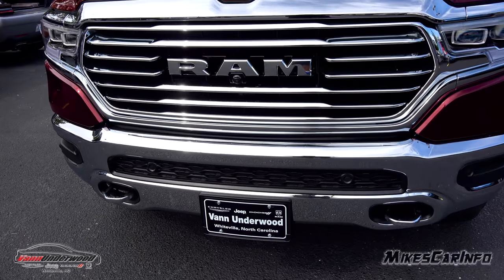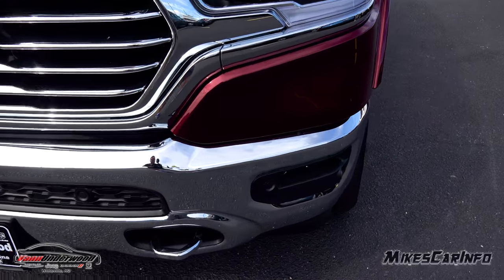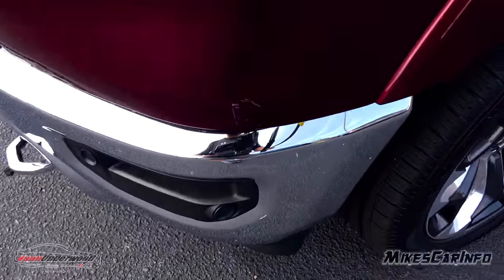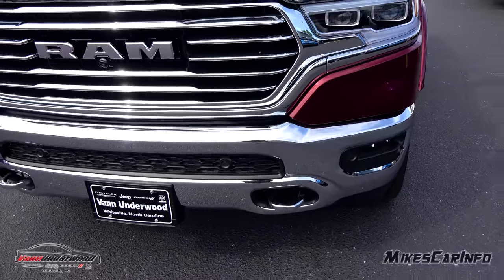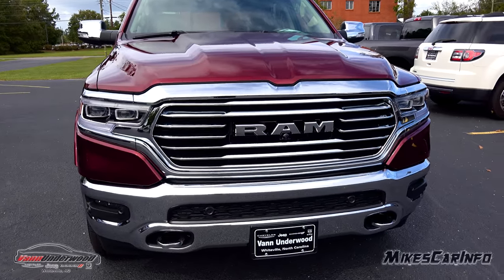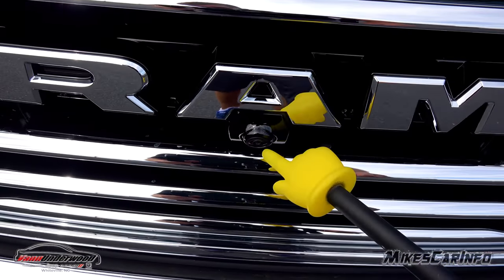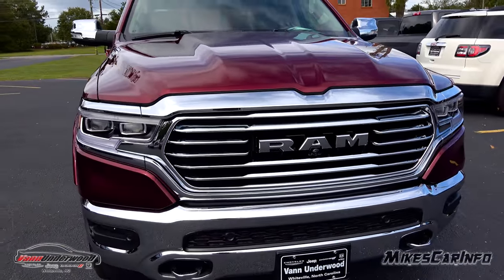The parking sensors are across the front and there's quite a few of them — two in the middle, one at more of an angle, and another one at 90 degrees so you have better coverage on the sides. The chrome tow hooks are at the bottom looking pretty nice. You can see the RAM name here, and there's a camera right there for the full surround camera system around the vehicle.